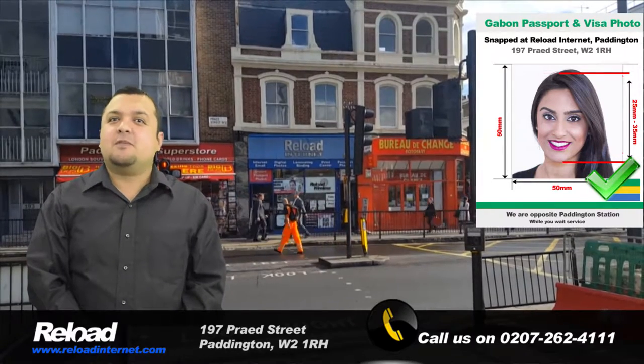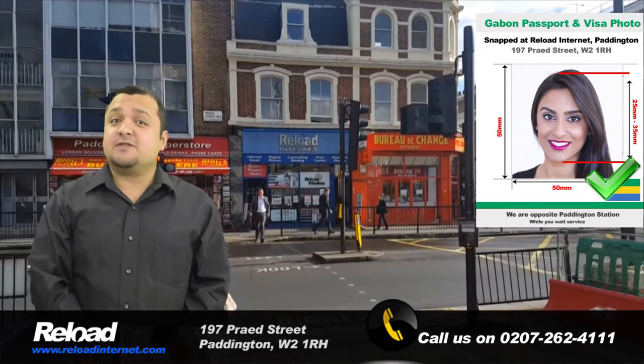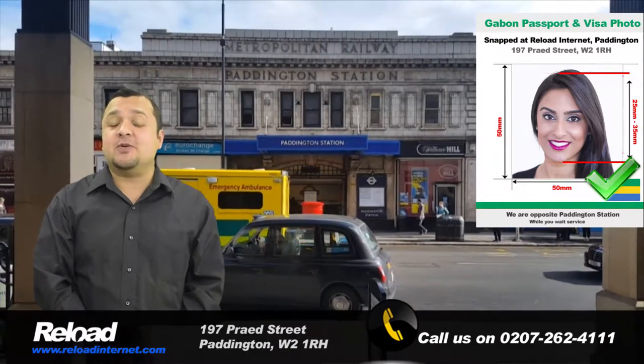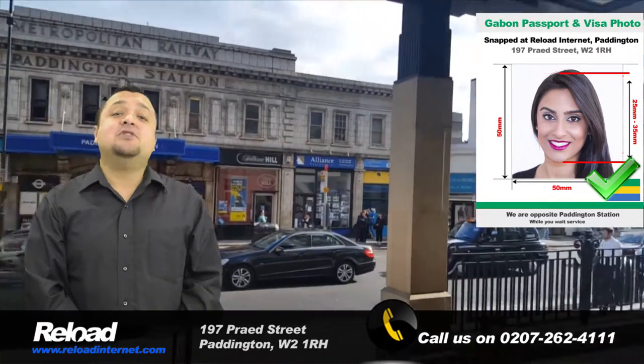Welcome to Reload Internet. If you are applying for a passport or visa for Gabon, then come to us for your photographs. We are open every day of the week from early in the morning until late at night, and our passport photo studio is located only 30 seconds away from Paddington train and tube stations.